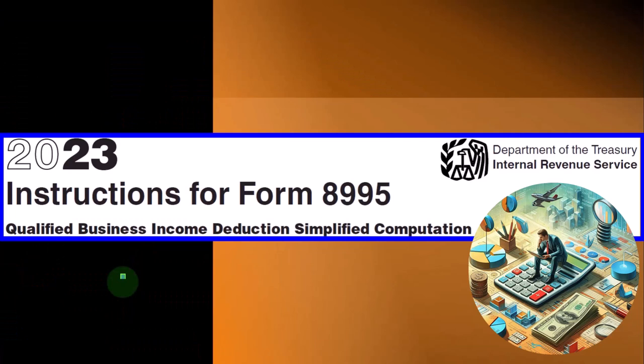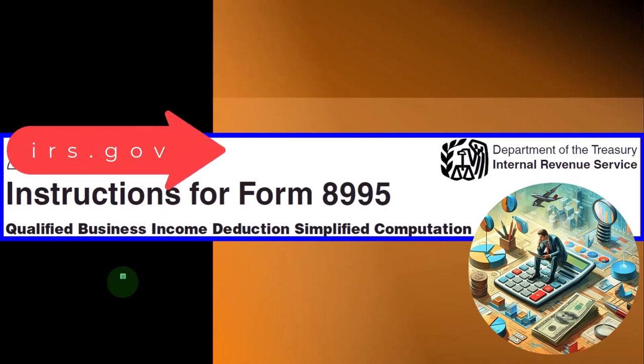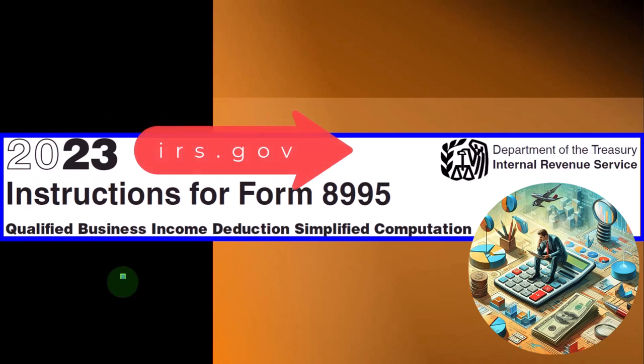Most of this information can be found in the instructions for Form 8995, Qualified Business Income Deduction Simplified Computation, Tax Year 2023, which you can find on the IRS website at irs.gov.